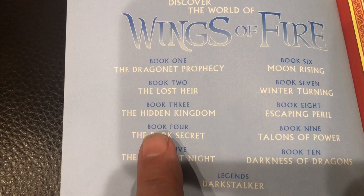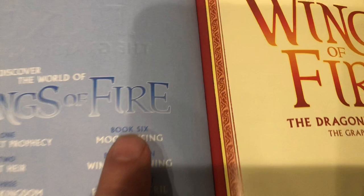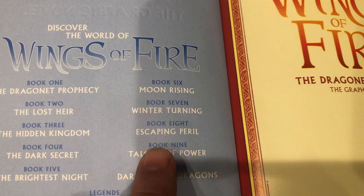This is Book One: The Dragonet Prophecy, part of the Wings of Fire series. Book Two is The Lost Heir, Book Three The Hidden Kingdom, Book Four The Dark Secret, Book Five The Brightest Night, Book Six Moon Rising, Book Seven Winter Turning, Book Eight Escaping Peril, Book Nine Talons of Power, and Book Ten Darkness of Dragons.